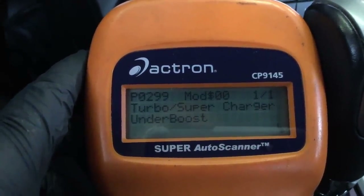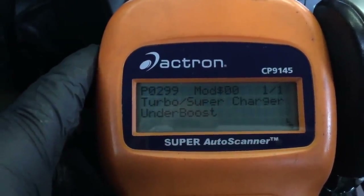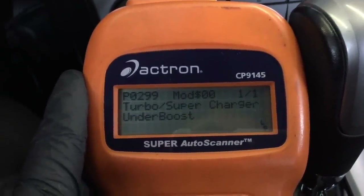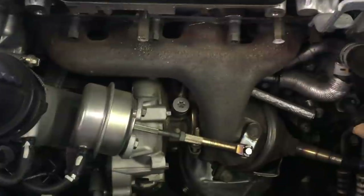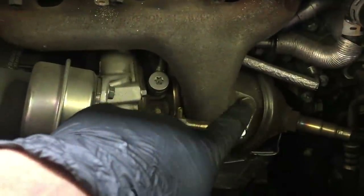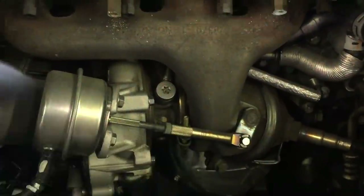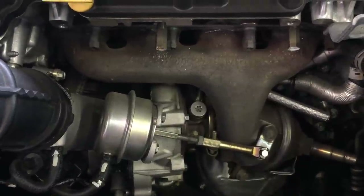I don't understand why the check engine light wasn't on — maybe it just came on and it's like a two-trip fault or something. We're gonna have to take a look at the turbo. The turbo on this car is right here, it's part of the whole exhaust manifold assembly. Usually what happens is this lever right here wears out and causes the wastegate to stick open when it's supposed to be closed, and that'll give you a P0299. I've also seen it crack on the inside by the turbine, but we don't know what's wrong with it yet, so we're gonna have to open it up and see.